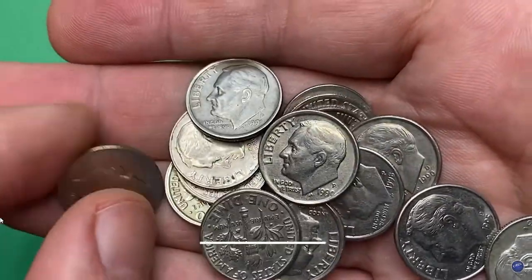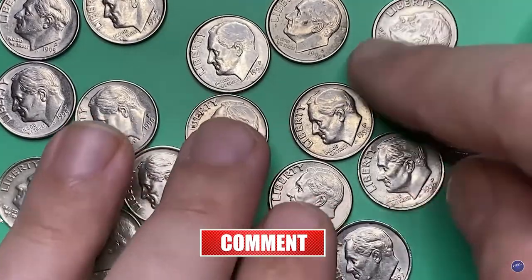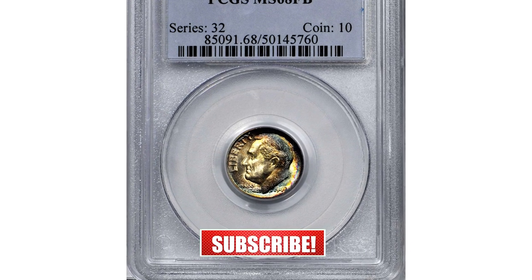Hey everyone, if you have rare US and world coins you want to sell, watch this video till the end and I'll show you where you can post them for sale. Welcome back to Coin Ads.